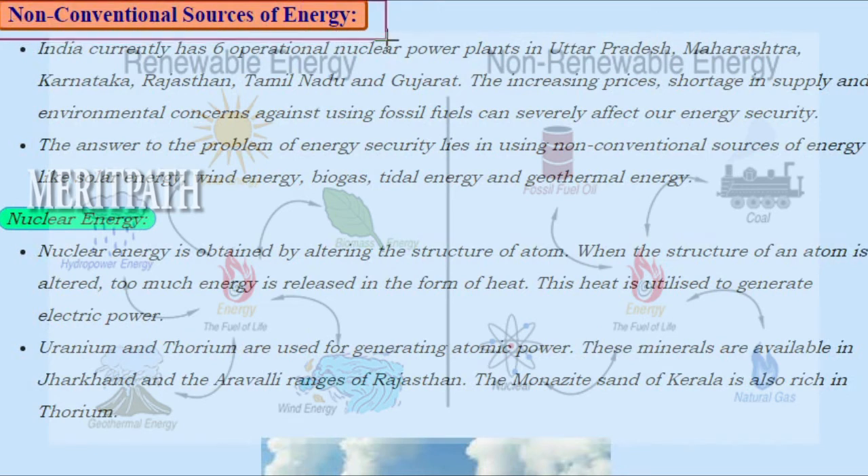Now let's learn about the non-conventional sources of energy. India currently has six operational nuclear power plants in Uttar Pradesh, Maharashtra, Karnataka, Rajasthan, Tamil Nadu and Gujarat.